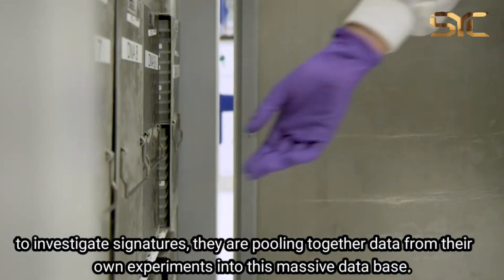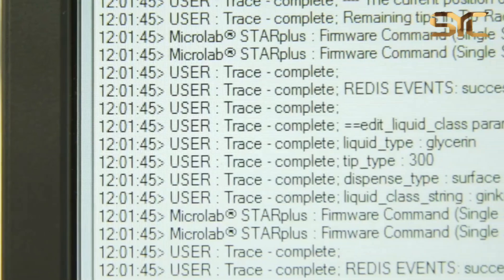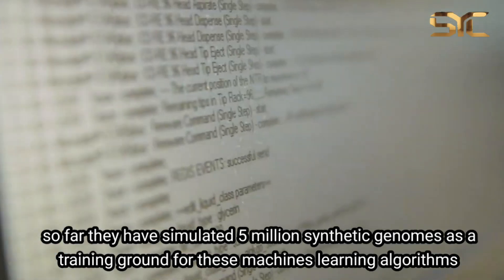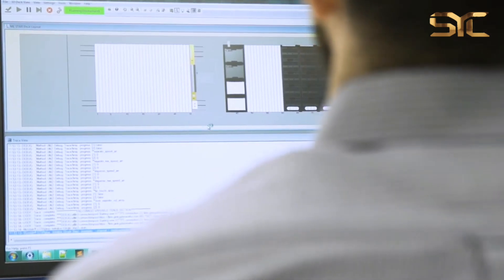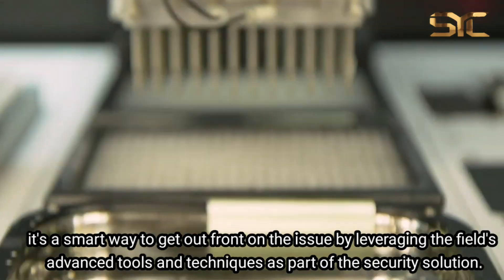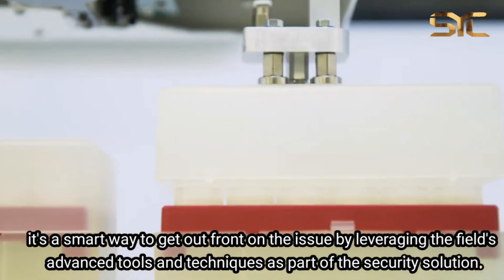To investigate these signatures, they're pooling together data from their own experiments into a massive database for algorithms to do what they do best. They've developed AIs that can manipulate all these different styles of genetic engineering and generate data. So far, they've simulated 5 million synthetic genomes as a training ground for these machine learning algorithms. The main goal is to build up a biosecurity sector alongside genetic engineering advances so that, unlike in the case of cybersecurity, we're ready when threats actually emerge.